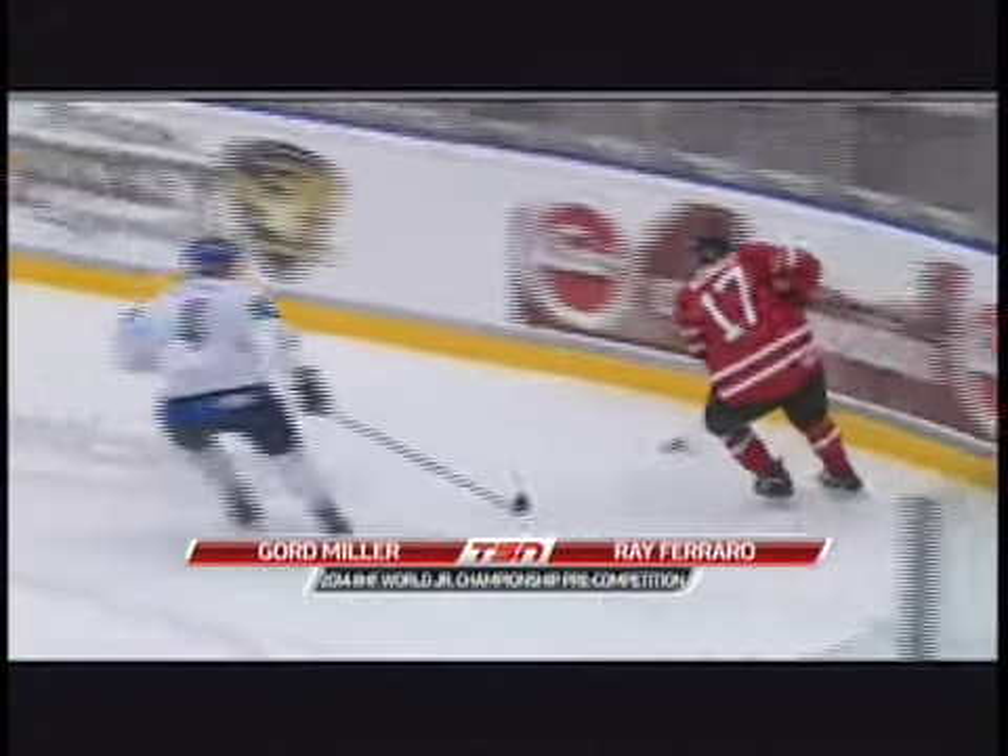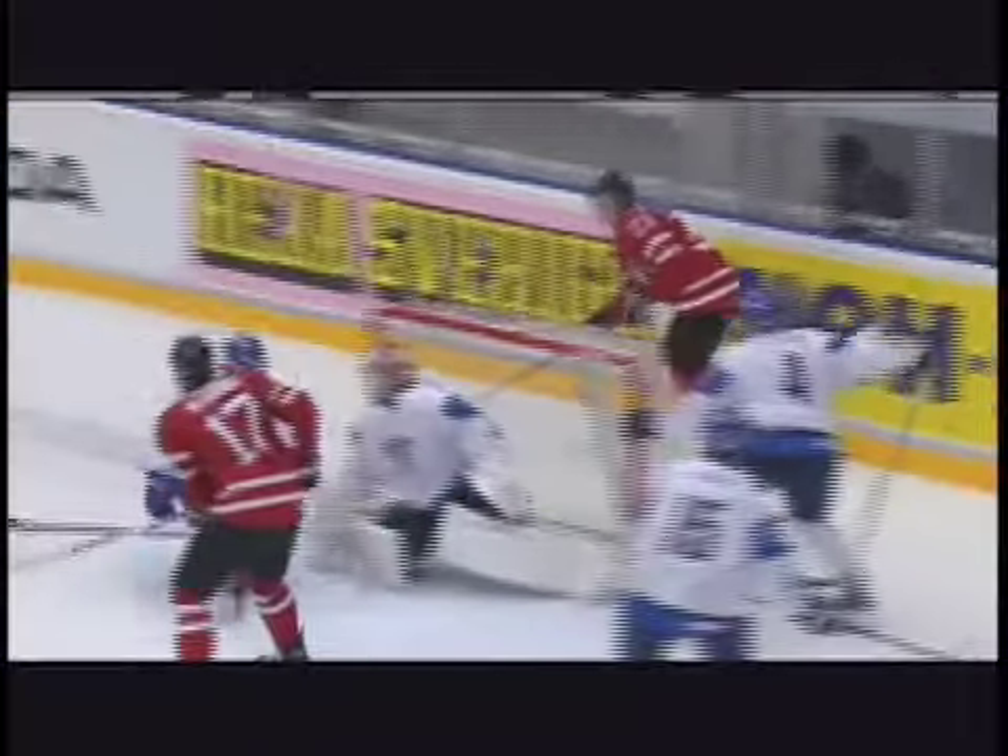A lot of things can change, but Connor McDavid, Bo Horovath, and Sam Reinhardt might be going in ink as a trio for Canada. Well, they've been dangerous — almost every time on the ice, they've created an offensive chance.